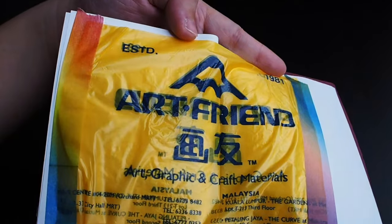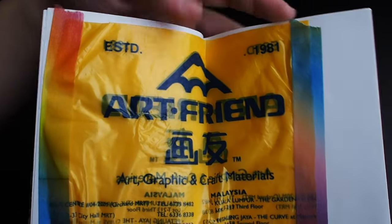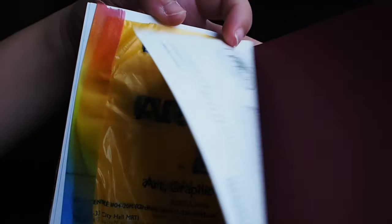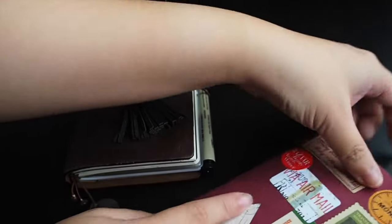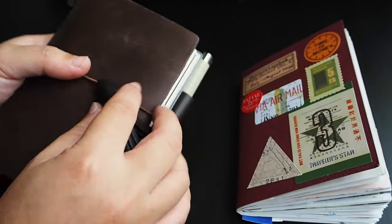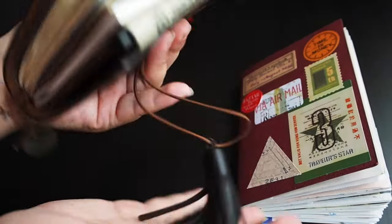On that day I went to Art Friend to buy more stationery — what a way to celebrate a public holiday! That's about it for my July to August. This book is done and I already have a new book for September. I can't wait to show you at the end of the month.